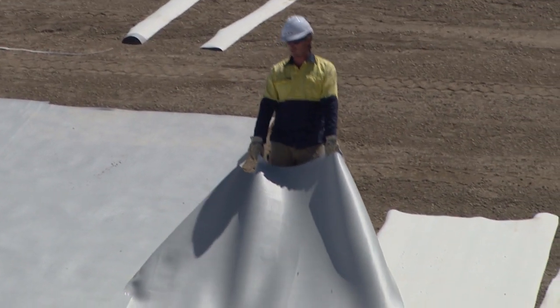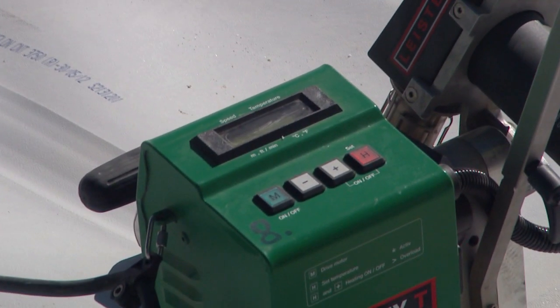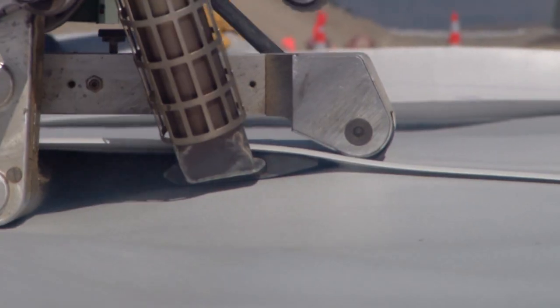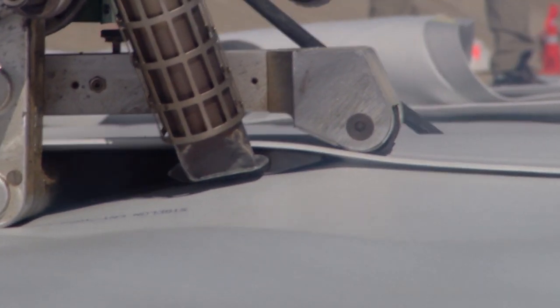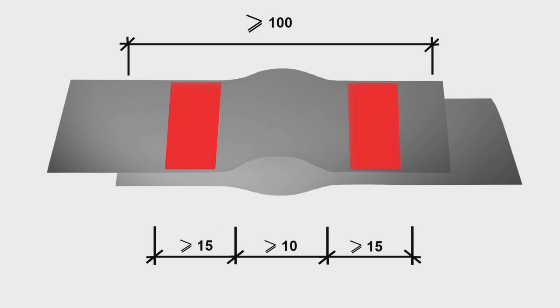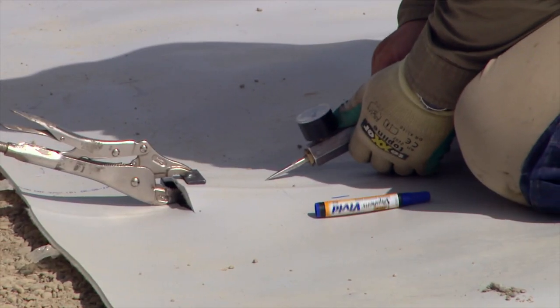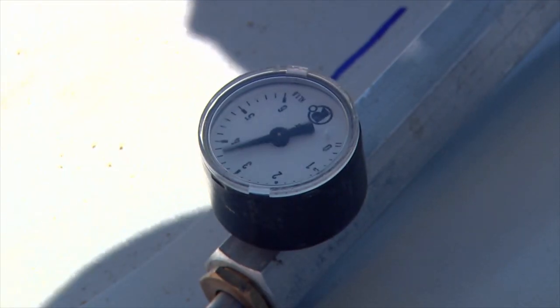The rolls were welded together to form a seamless lining using specialist welding machines controlled by computers to vary the speed and temperature of welding to ensure high quality watertight welds were achieved. A double-track welding system was used to allow testing of each welded seam. The space between the welds was pressurised and the results of the pressure test on every seam were recorded.